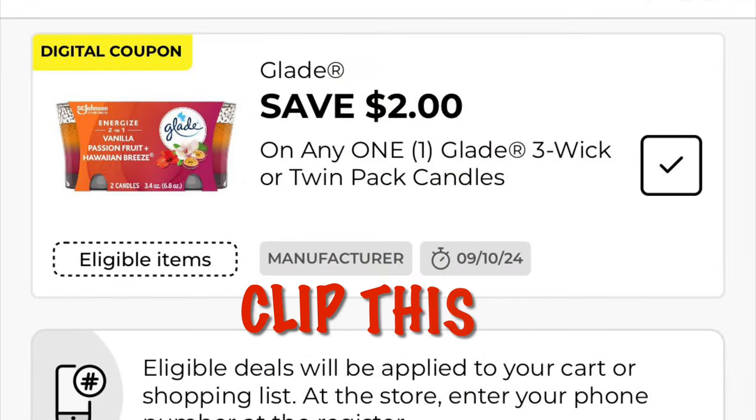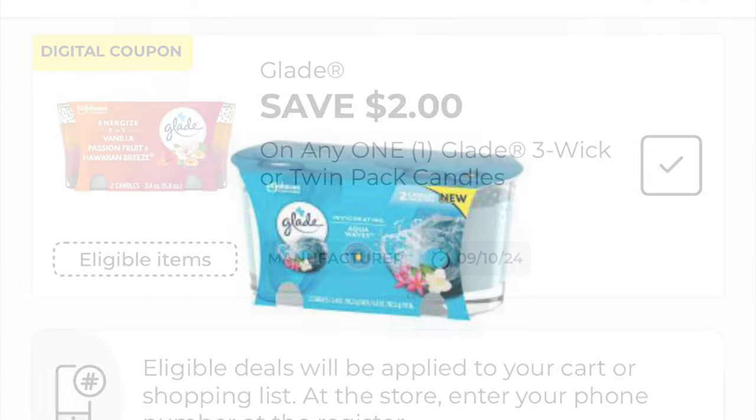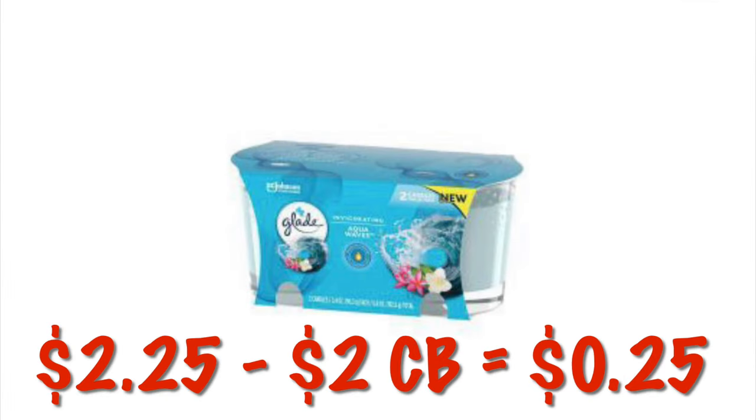We have two dollars off Glade candles — clip this. There are a couple available through the clearance event for $2.25, including the turquoise water scent and rose. After the digital coupon it'll be just $0.25.